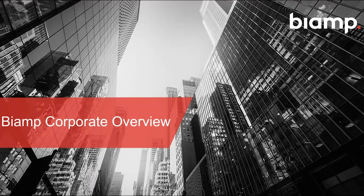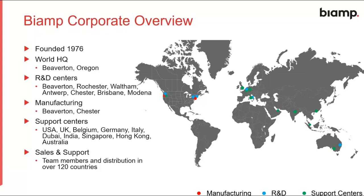Today we're going to give you an overview, firstly, of Biamp as a company. The company was founded in 1976 and headquarters are in Beaverton on the northwest coast of North America. We also have R&D centers all over the world, predominantly in Beaverton, plus three other locations in North America, Antwerp in Belgium, Brisbane in Australia, and Modena in Italy. We have manufacturing plants in North America and outsource some production to China, with support centers in the UK, Belgium, Germany, Italy, Dubai, India, Singapore, Hong Kong, and Australia — truly global coverage.